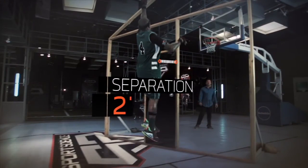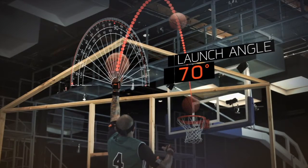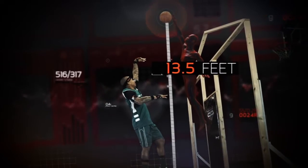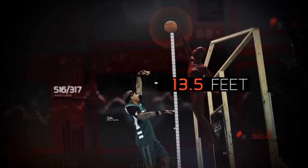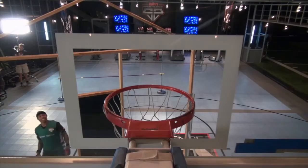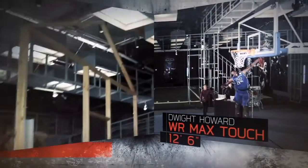Even with only two feet of separation, Thomas' 70-degree launch angle on his floater means a defender would have to reach 13 and a half feet in the air to block the shot — higher than the highest max touch on record, set right here in the lab by Dwight Howard. It makes me realize how short I really am.